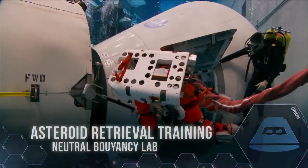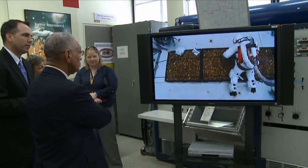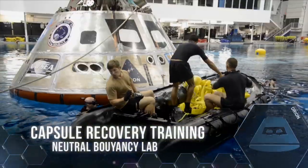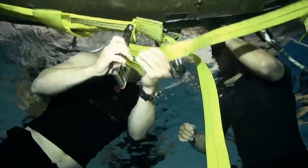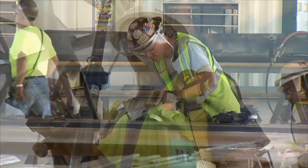In May, astronauts at the Neutral Buoyancy Laboratory in Houston trained underwater in newly modified spacesuits to work through simulated operations for NASA's asteroid retrieval mission. A month later, a naval team worked with Orion recovery specialists to train for a set of procedures to safely retrieve the capsule and forward bay cover. As exploration systems development closes in on December's launch of Exploration Flight Test 1, NASA centers nationwide stride toward the Moon, Mars, and beyond.